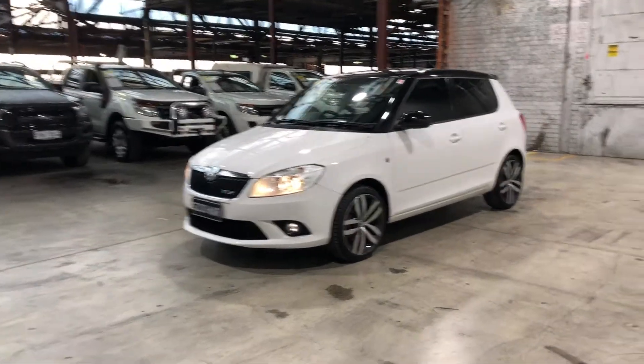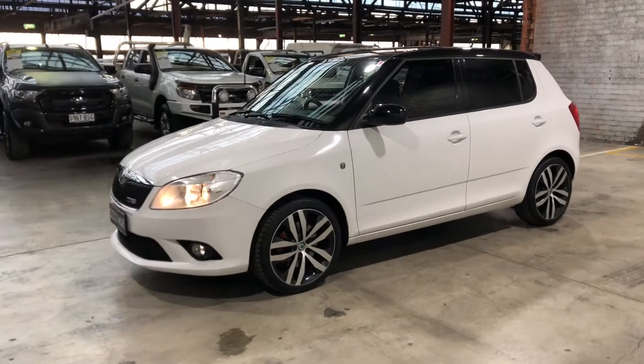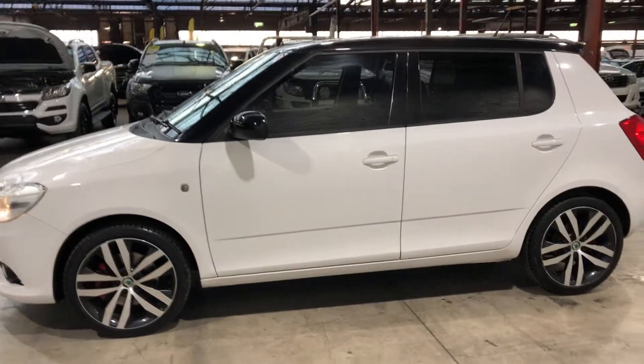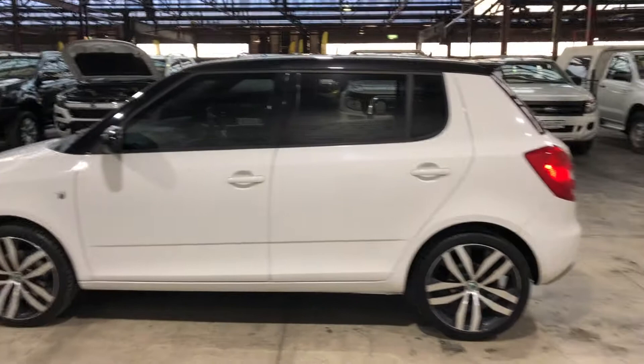Hi guys, welcome to Zupercarts Warehouse and thank you for the inquiry. Here we have our 2012 Skoda Fabia RS. This car is powered by a 1.4 litre turbo engine with just 6.2 litres per 100 kilometres fuel efficiency.